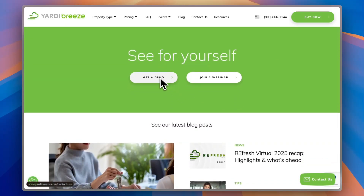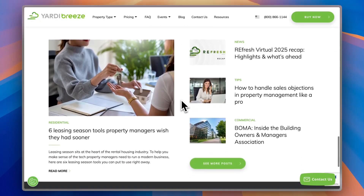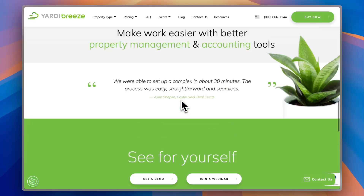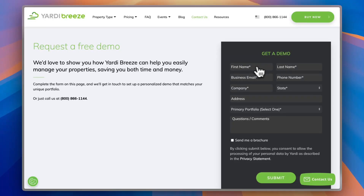You can get a demo or join a webinar. However, to get a demo, you need to sign up and provide them with your business email. So this is not for personal use, but rather for your property management business. If you click on 'Get a Demo,' you need to provide your information — your name, your business email, your phone number, your state, and some other details — and they'll contact you and set up a demo for you.